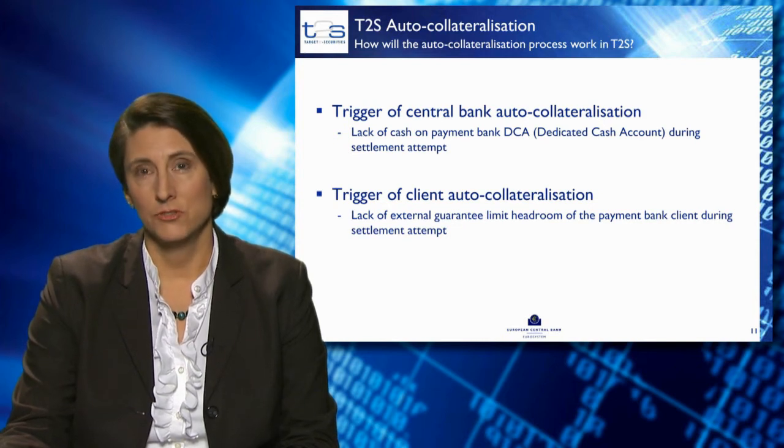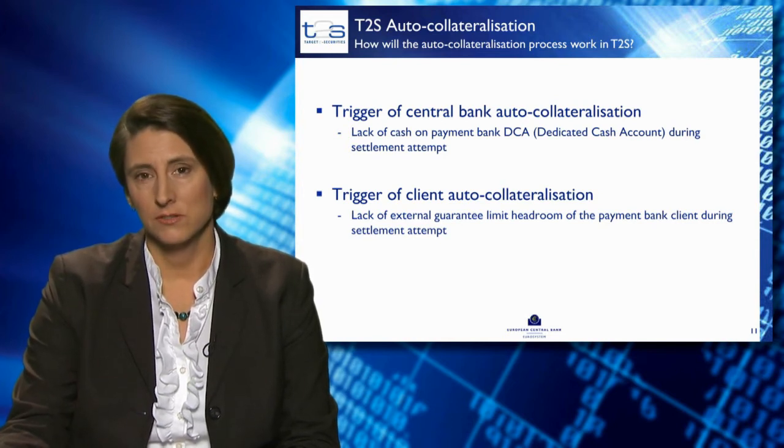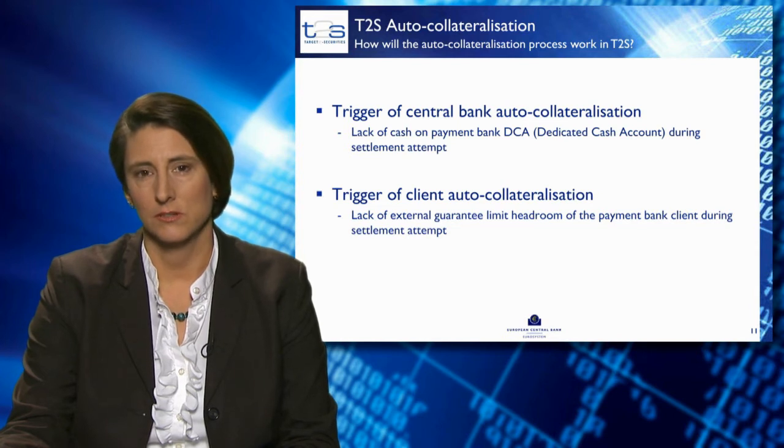After all preliminary checks have been conducted, T2S will generate additional settlement instructions for auto-collateralisation. The settlement of the auto-collateralisation settlement instructions and the original instructions will all happen together during settlement.